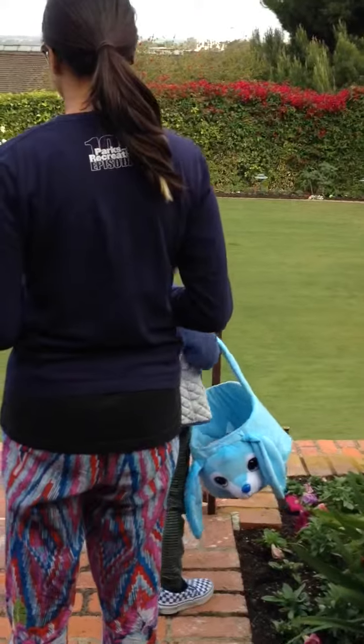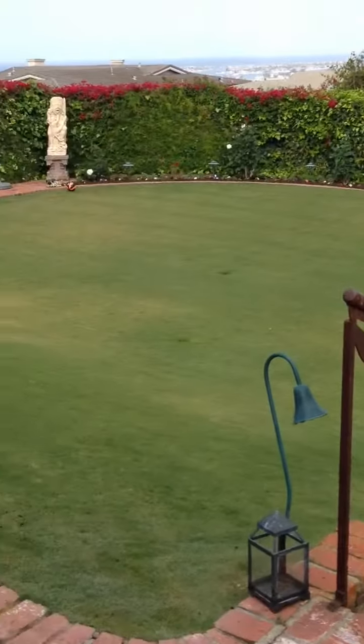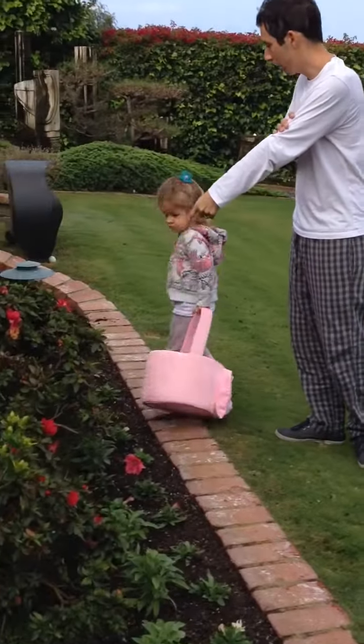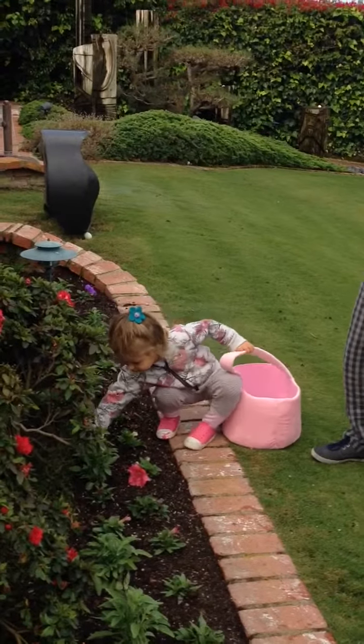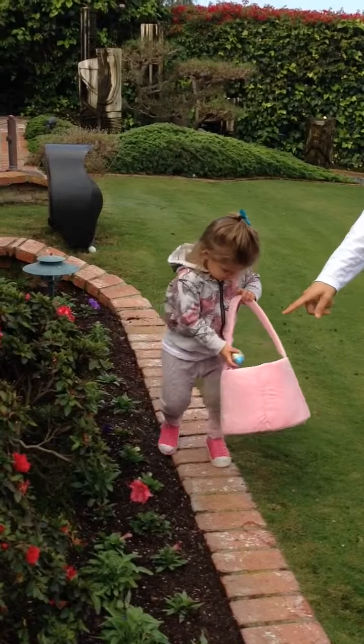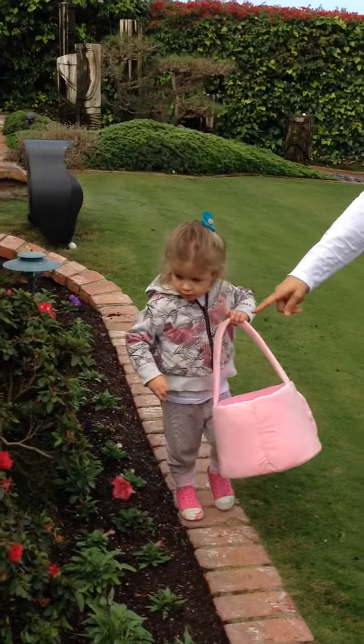You guys found a colored one. They've got new baskets this year. Big baskets. You got a golden bunny.